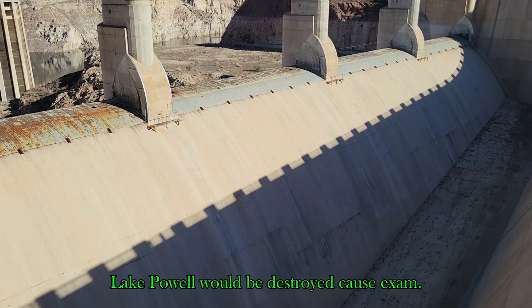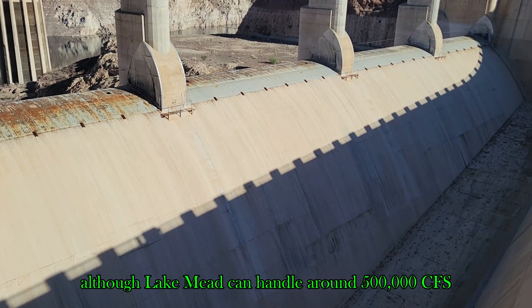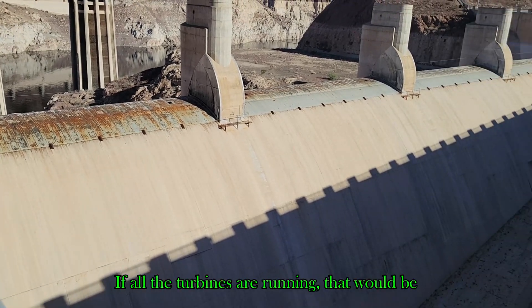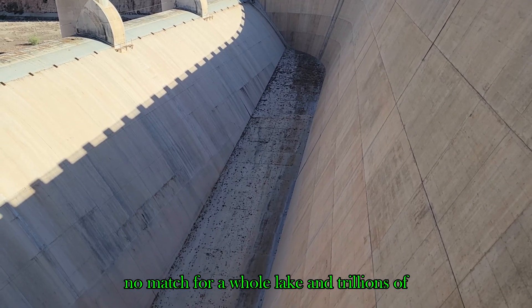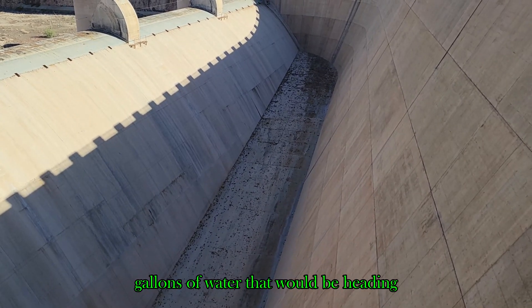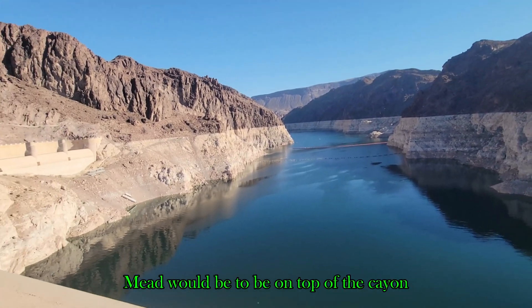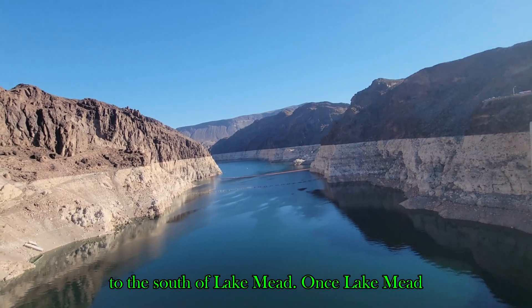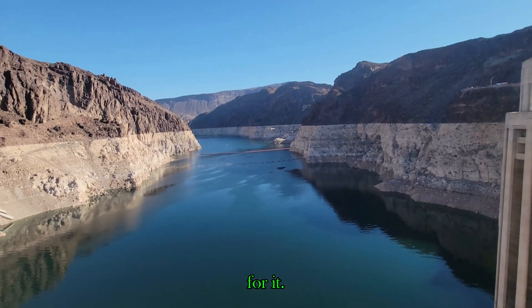If Lake Powell were destroyed, it would send a major wall of water heading towards Lake Mead. Although Lake Mead can handle around 500,000 CFS if all the turbines are running, that would be no match for an entire lake and trillions of gallons of water heading its way. The safest place at Lake Mead would be on top of the canyon or on top of the interstate bridge that passes to the south of Lake Mead.